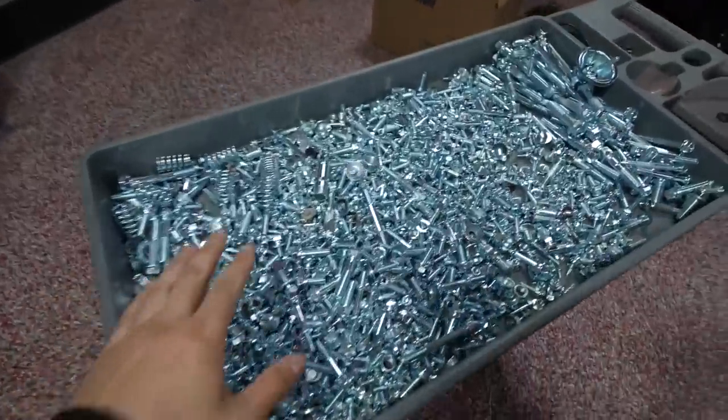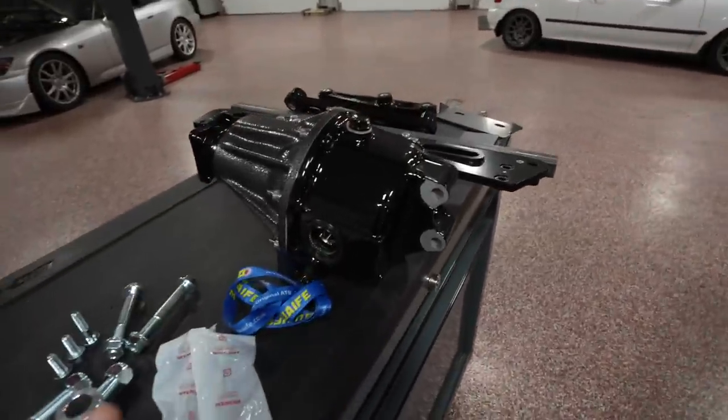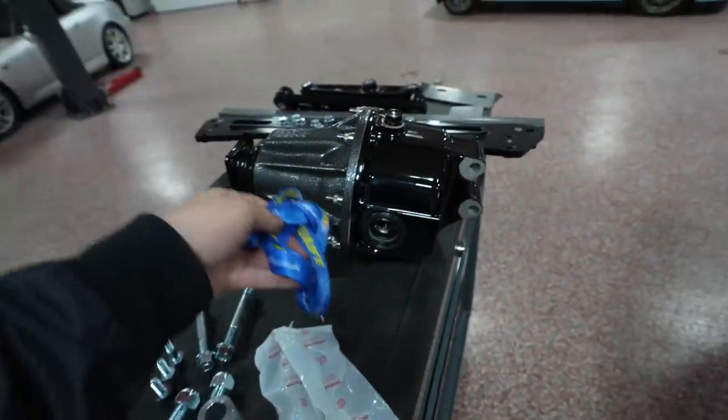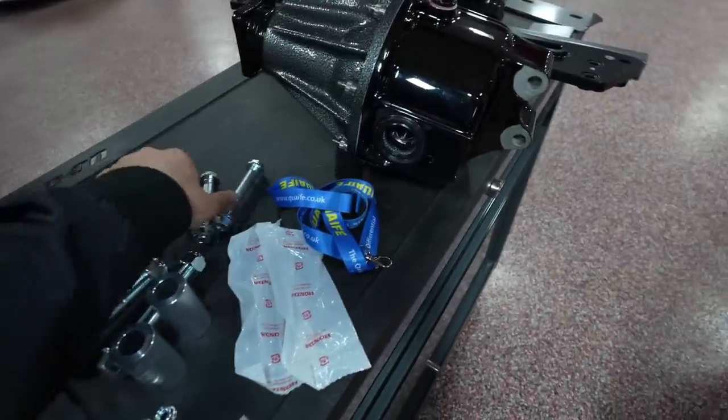We got everything back from nickel plated — let me give you guys another quick rundown. Shout out to Trust Fab — you are a beast if you're watching this. LSD, shout out to Drak Cartel — they sold us the LSD. Shifted to Trust Fab. We have all our hardware ready to go — we got everything nickel plated. Hub City rear kit — that's the plan.